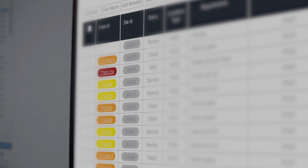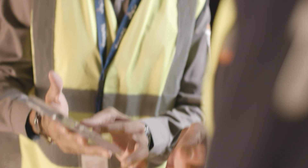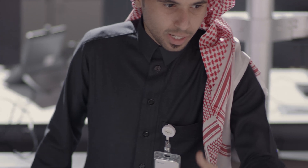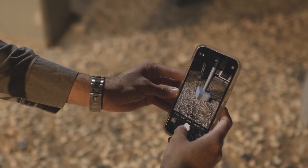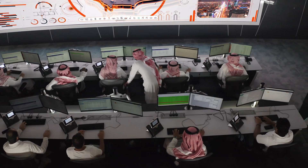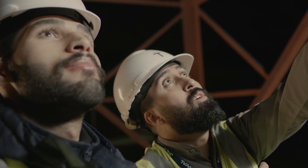A trouble ticket is simultaneously created through the system. The tower operation center team validates the ticket and initiates the appropriate procedure immediately. The specialized team handles and updates the ticket through the tower management system. Once resolved, the maintenance team indicates the fault cause and processing method. The ticket's processing quality is checked before it is finally closed, and the main causes are analyzed and recorded to avoid future occurrences.